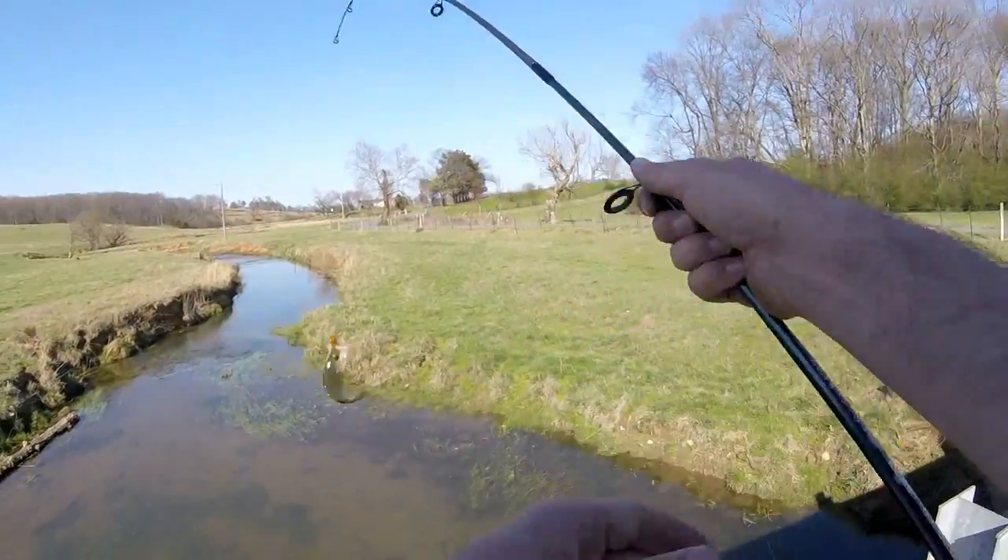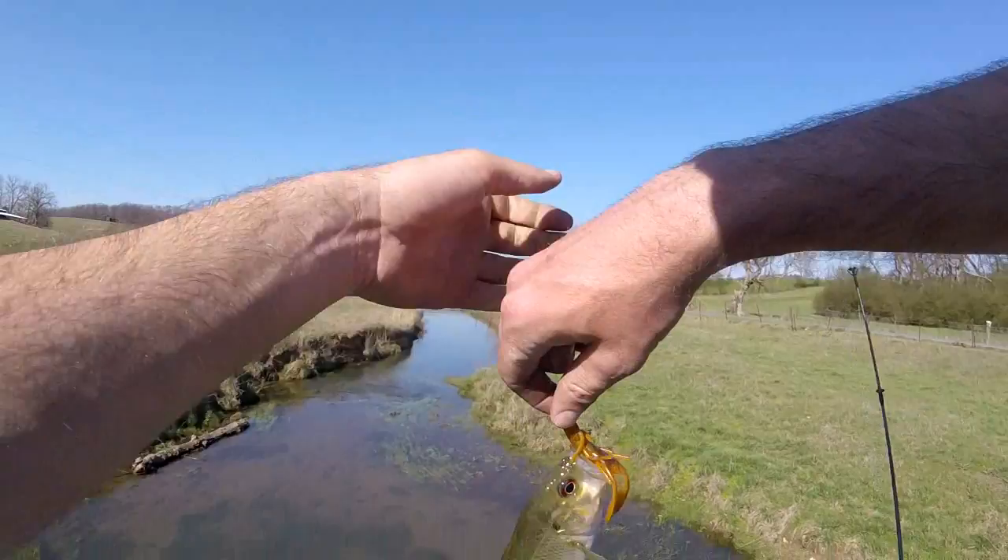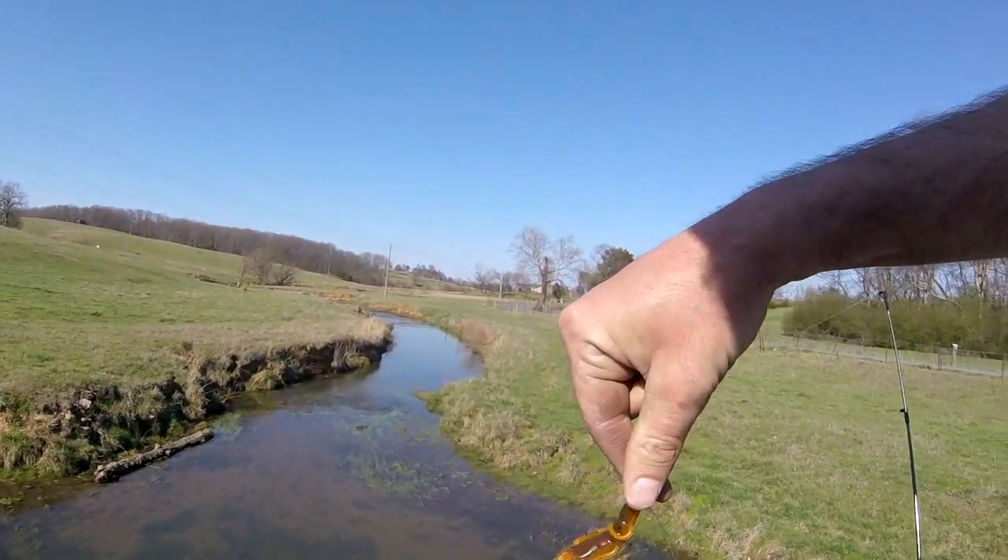Here's another one — I actually saw him come get it. It's a little smaller rock bass. That's the third rock bass caught off the bridge.